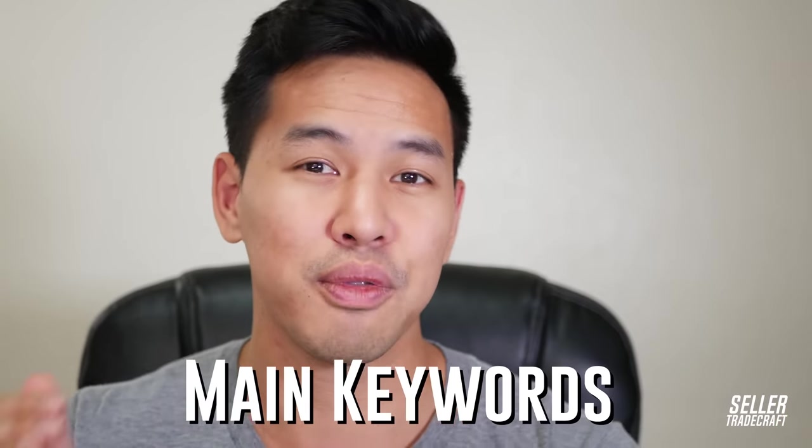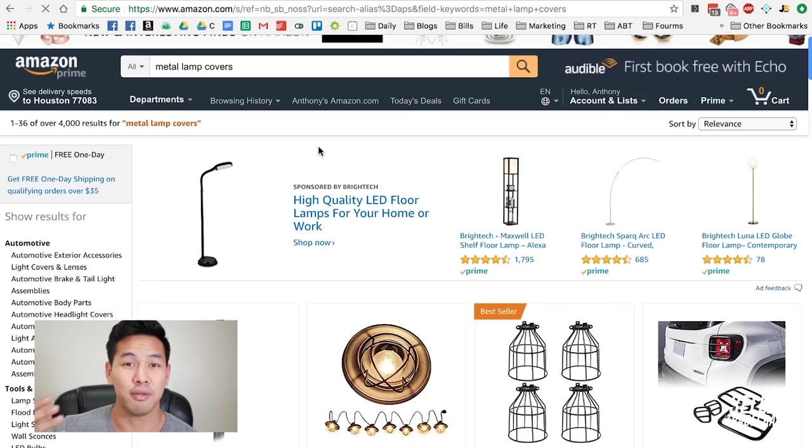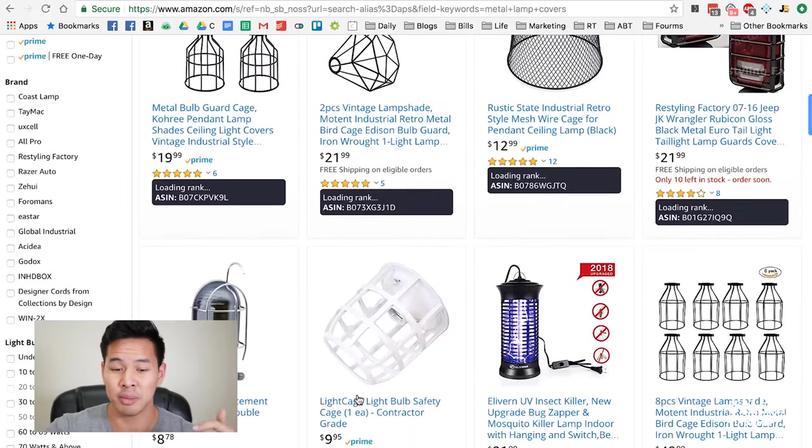So say you find a product on Amazon and want to search it on Alibaba — the first thing you have to do is identify what your main keywords are for that product. For example, I'm looking into metal lamp covers — a product I found interesting with not too many sellers and not too many reviews. So I'm like, okay, let's go check Alibaba and see how competitive this market is and how much I can get the goods for.